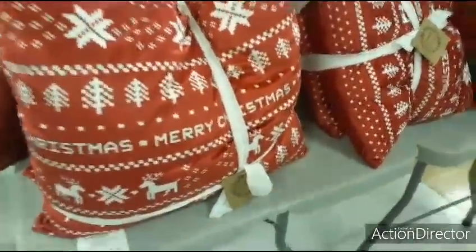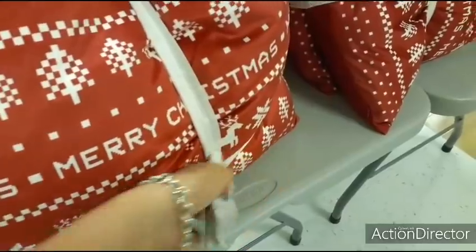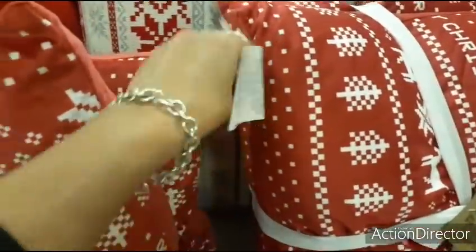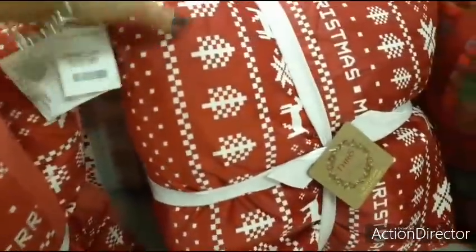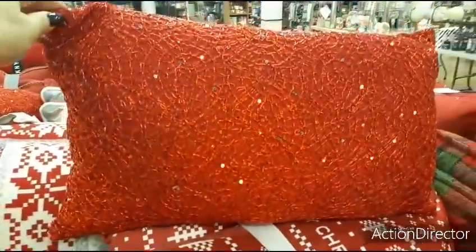We also have this set of Merry Christmas pillows — really nice and soft. Let's see how much these are going to be — $19.99.